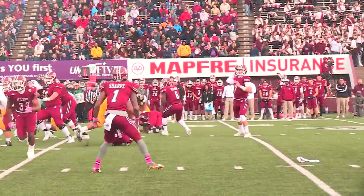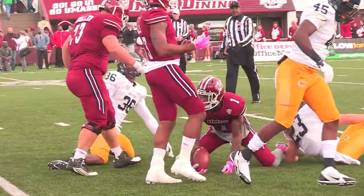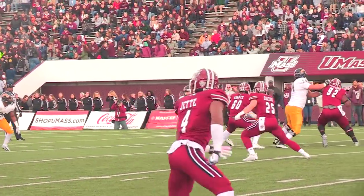They go without a huddle, first and 10 from their 36. Fake to Mills, throw it down low to Sharp — he is stacked up in the backfield and wrapped up at the 30, a loss of five.